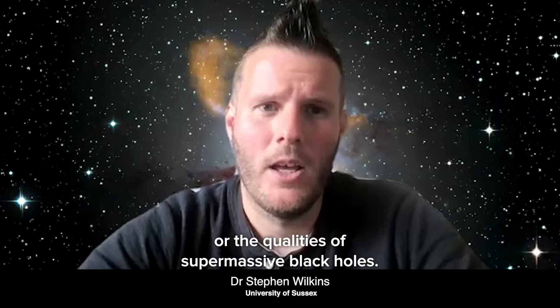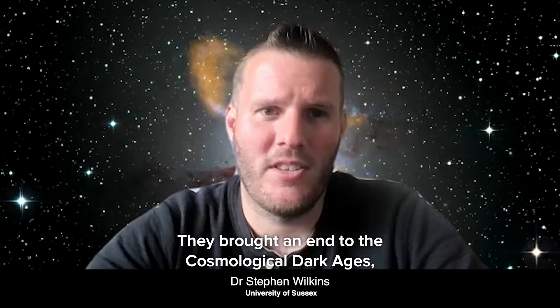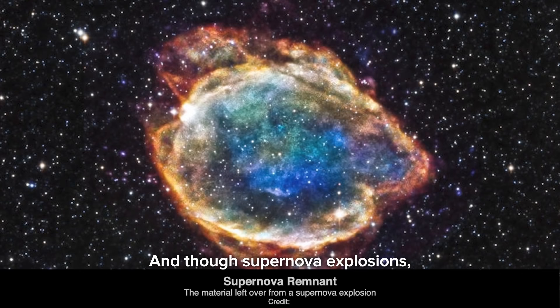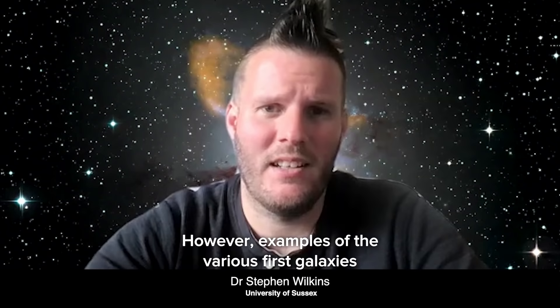One of Hubble's particular focuses has been on discovering examples of the very first galaxies to form. These played an important role in the history of our universe. They brought an end to the cosmological dark ages — a period of the universe's history when there were no sources of light. Their intense radiation re-ionized the universe's hydrogen, and through supernova explosions they enriched the universe with heavy elements like carbon and oxygen. Thanks to projects like the Ultra Deep Field, we've now found examples of galaxies when the universe was only a few hundred million years old. However, examples of the very first galaxies have remained elusive.